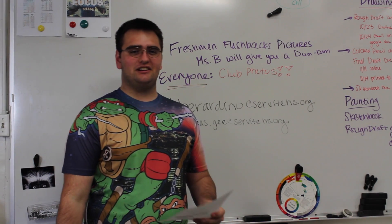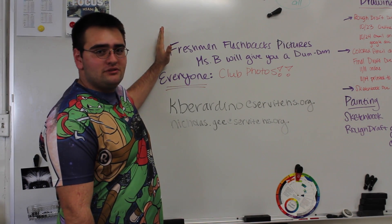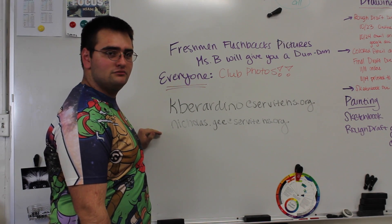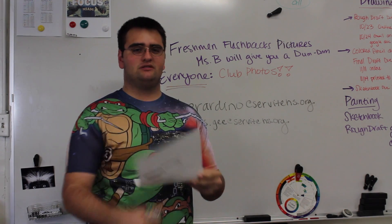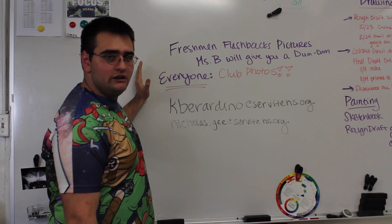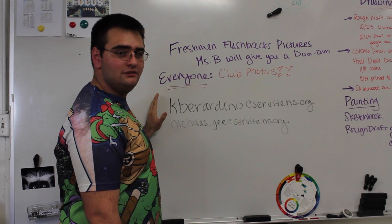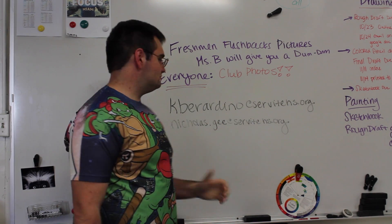Hi Servite. Nick G here again, your yearbook editor. Seniors, we need freshmen flashback photos. Miss B will give you a dum-dum, which are very tasty, if you email her or me. Freshmen, sophomores, juniors, and seniors — everybody — club photos, we need them. They're important to us. Email me or Miss Beridino with any questions or comments.